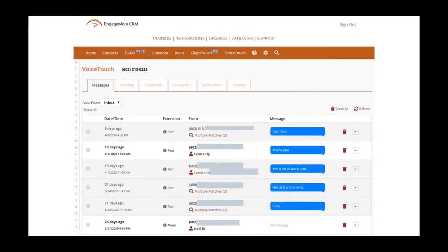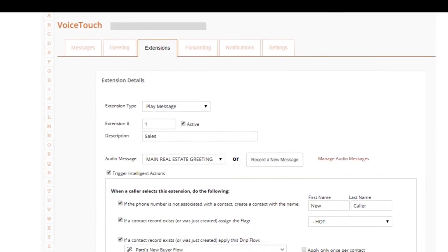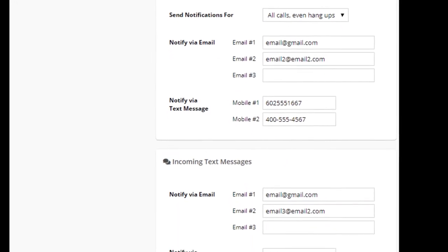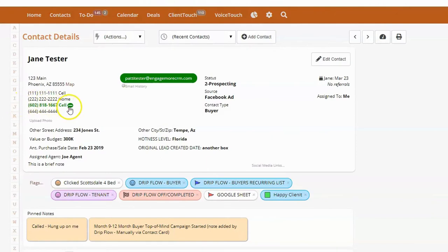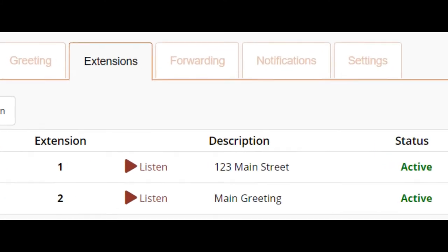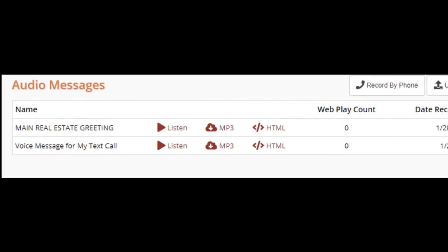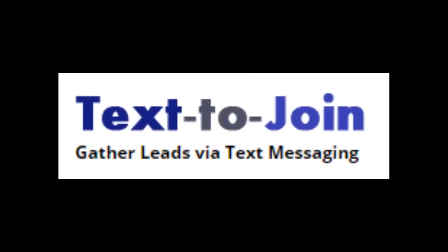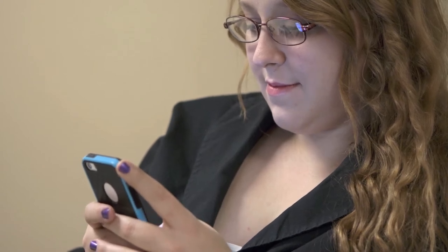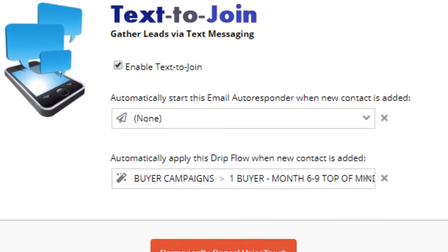Our amazing voice touch features allow you to manage all your text and voice messages in one easy spot right there from your home screen. Never miss a call, text or hang up, and track all of your phone communication right inside the contact card of any prospect. You can record various audio messages to any number of extensions to help you to manage and market your business by use of your phone. And with our awesome text to join technology, ask a prospect to simply text you their email address and Engage More CRM will automatically add them to your database where you can instantly follow up.